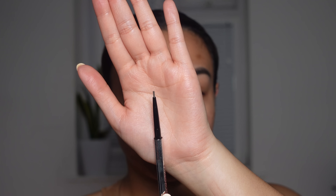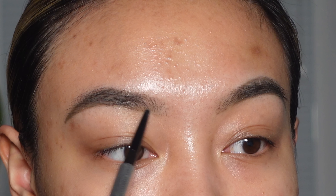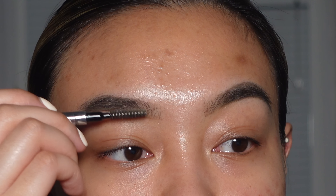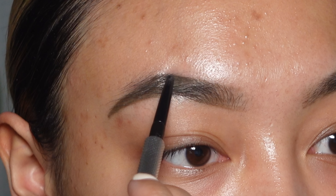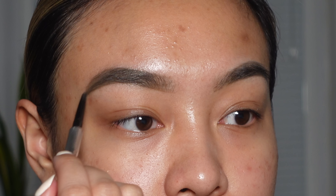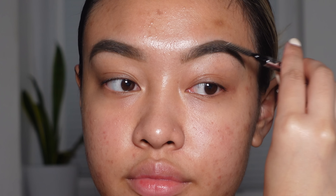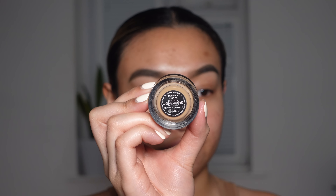Starting off with the brows, we're going in with the Benefit Cosmetics Precisely My Brow Pencil in the shade 3.5, and just using that to fill in my brows. Now to clean up my brows, I'm going to be going in with the NARS Cosmetics Soft Matte Concealer in the shade Ginger.